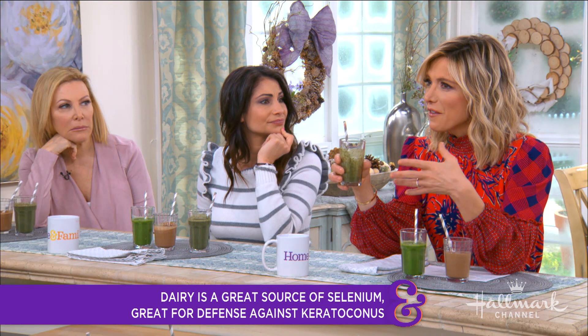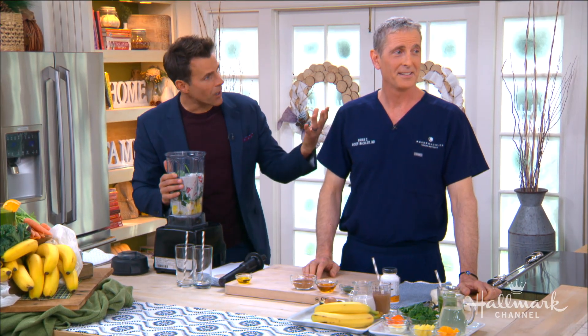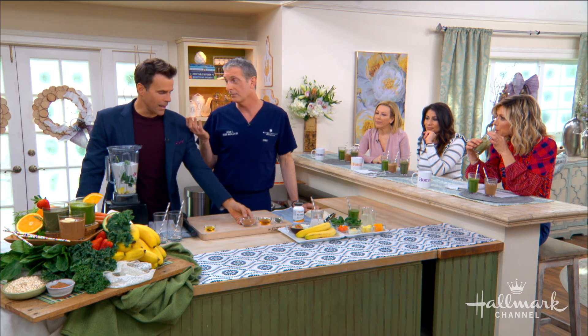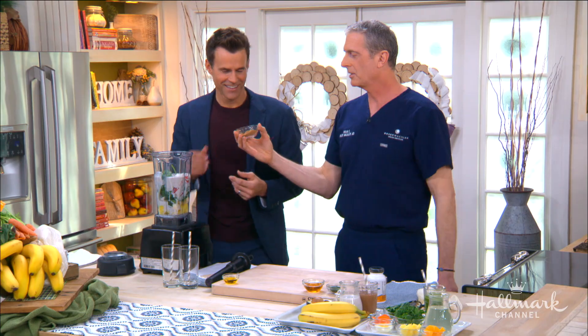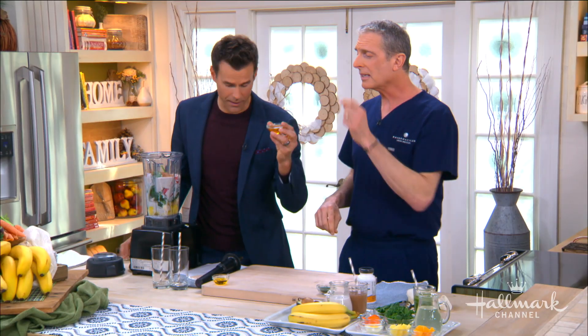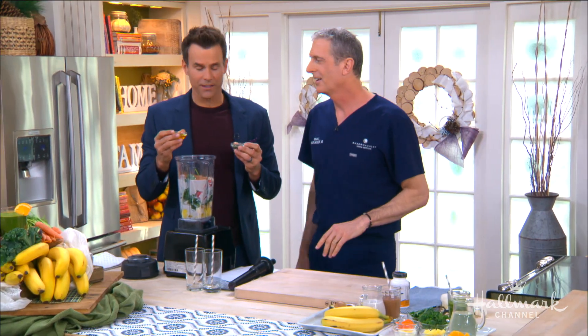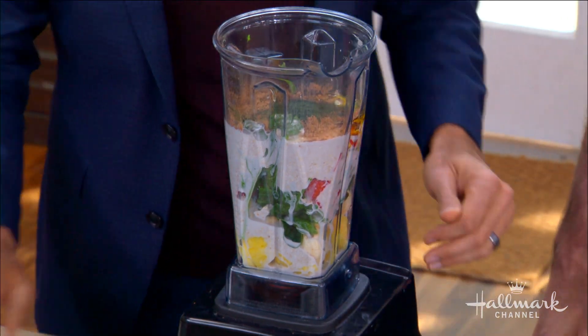It feels like we're doing a post-workout shake, but this is really a shake for our eye health. A lot of things that help your body help your eyes. We've also got some cacao powder — that's the trifecta of selenium, copper, and zinc, great for your cornea if you have keratoconus. Honey is oozing with flavonoids. And we're rounding this off with a little bit of flaxseed oil, which is great for dry eyes, and spirulina, which is great with copper.